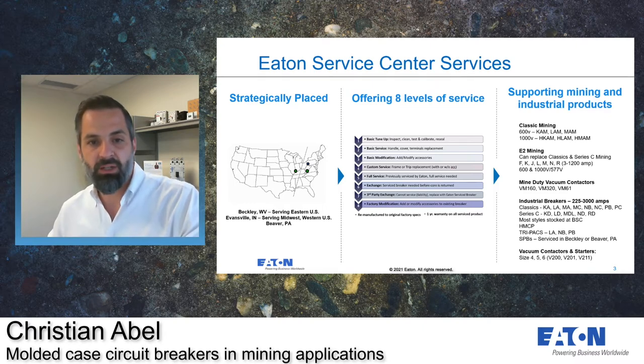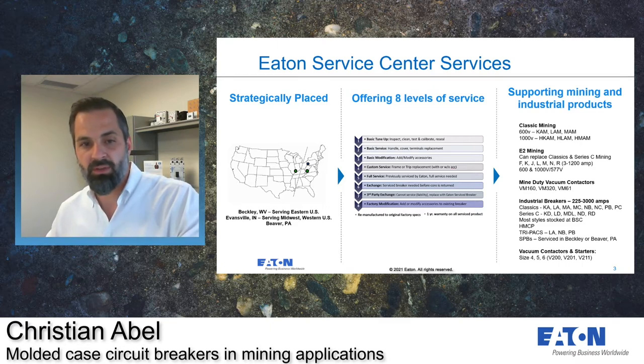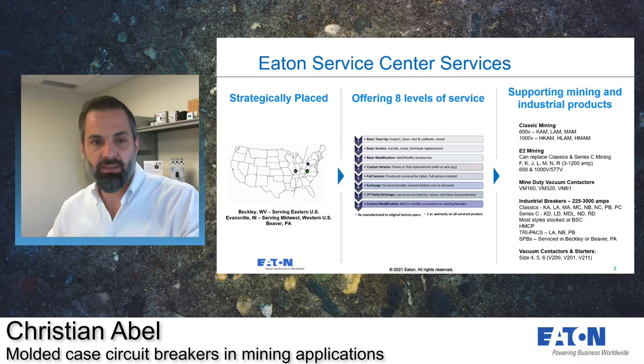Some of the most common issues we encounter is when a breaker handle is broken, because people out in the field will use whatever they can to toggle the handles. If a breaker comes in with a broken handle and that's all that's wrong with it, we can take a look at it, confirm that it's the only damage, and then go ahead and replace that handle. If there are other parts that need to be replaced, such as a cover, we can replace those as well.